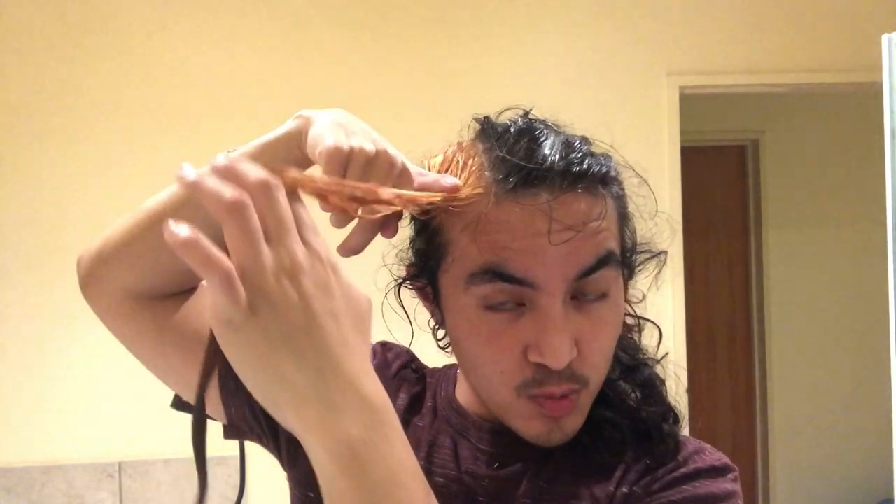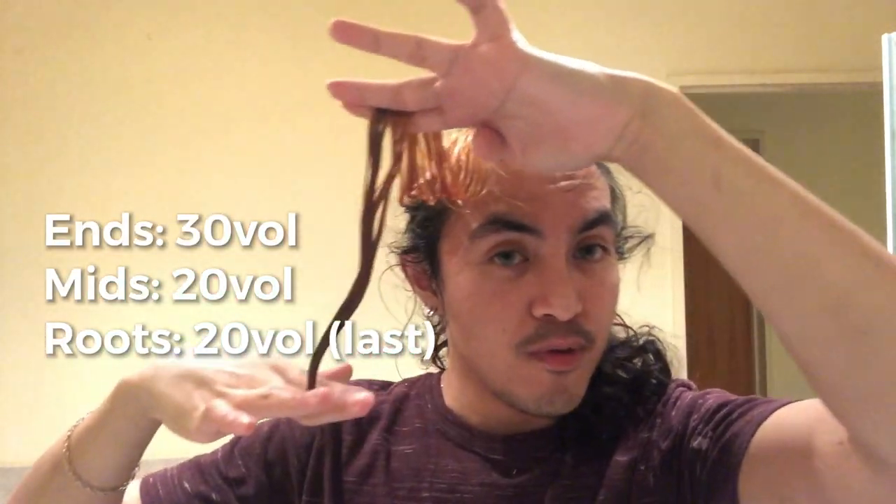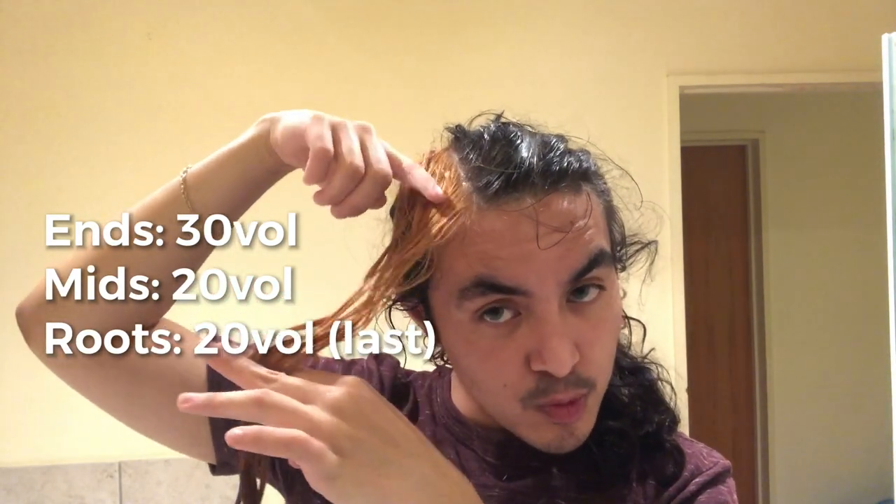My plan is after I finish this, I'm just going to color the non-bleached parts black again, and avoid the bleached part so the line is very sharp and crisp. In hindsight, I should have used different developers for each section — the ends would get 20 volume, the middle 30 volume, and the roots 20 volume applied in the last 10-15 minutes. In terms of how it feels, it's a little dry but not too bad — it doesn't stretch or snap. It still holds its integrity pretty well, which is good because my hair was really healthy before bleaching.